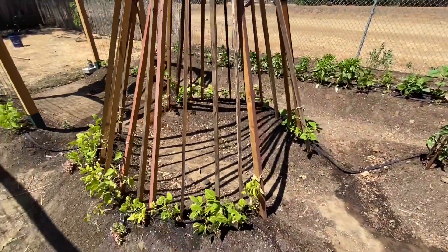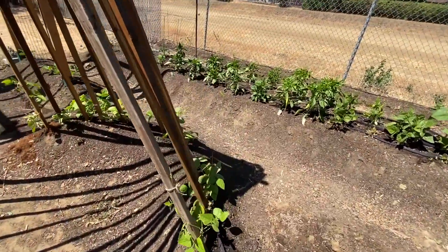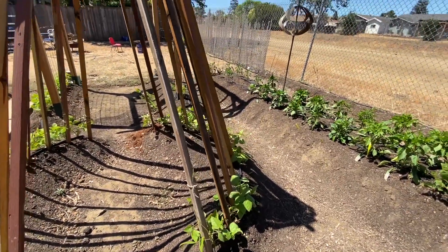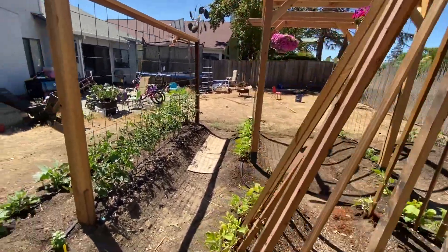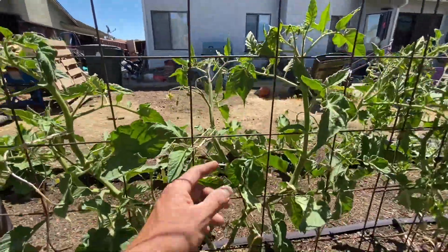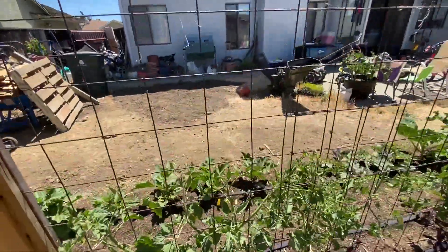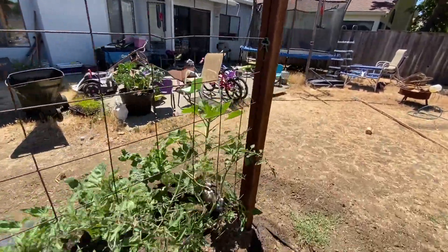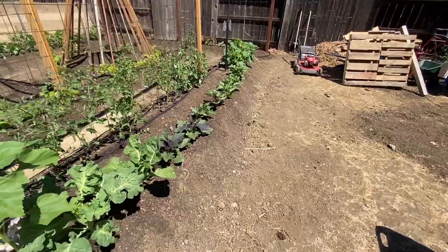We've got the bean teepee. The beans around the teepee are actually starting to climb — I've been trying to help them out by tying them a little bit with some twine, just to get them growing in the right direction. All my tomatoes are doing really well. I've been training them up this trellis, tying them, and pruning off any suckers so that they're not crowding each other on the trellis. Tomatoes are usually pretty easy to grow — I don't really have a lot of problems with tomatoes. It's usually beans and melons I have the most issues with. Peppers are easy to grow as well.